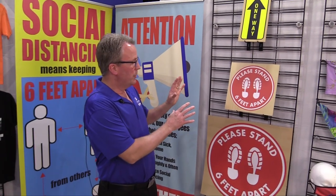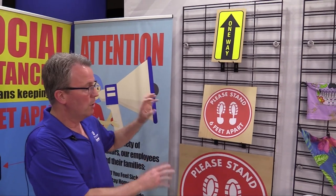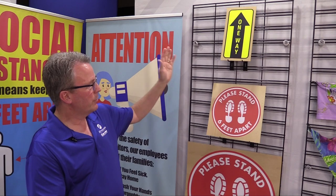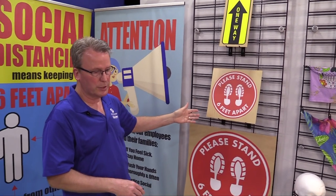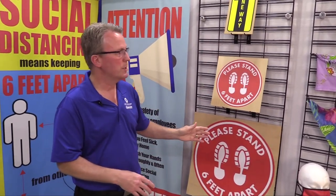The first thing I want to show you are the pre-printed floor graphics. These are all done — you buy them pre-printed and ready to go. This is all on material that's made to go on floors and be stepped on. You've got the one-way and the social distancing one. This looks so much better than the little handmade signs or the duct tape on the floor. You guys got to be ordering these. These are awesome.